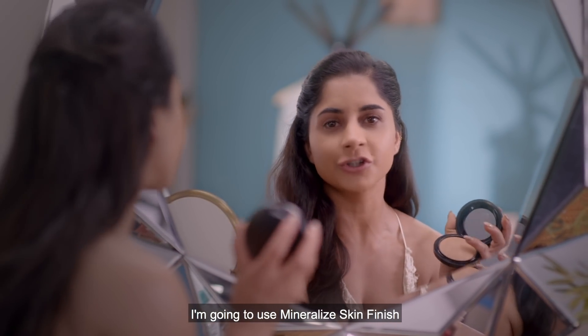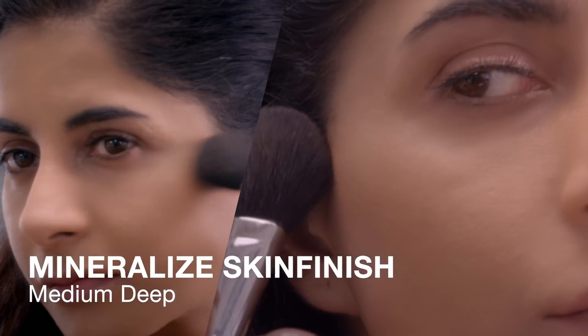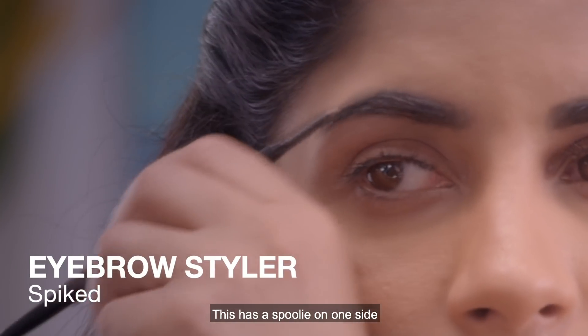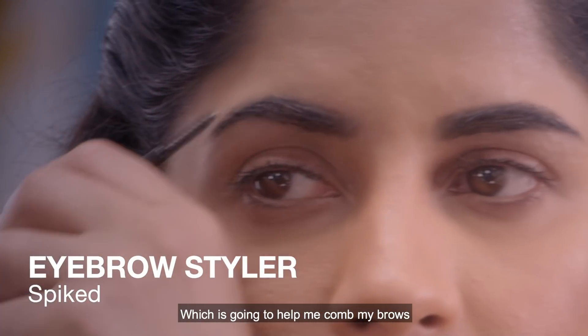Now that my base is done, I'm going to use Mineralized Skin Finish to sculpt my face. For my brows I'm going to use the Eyebrow Styler — this is a great product. It has a spoolie on one side to help me comb my brows and the pencil on the other side.